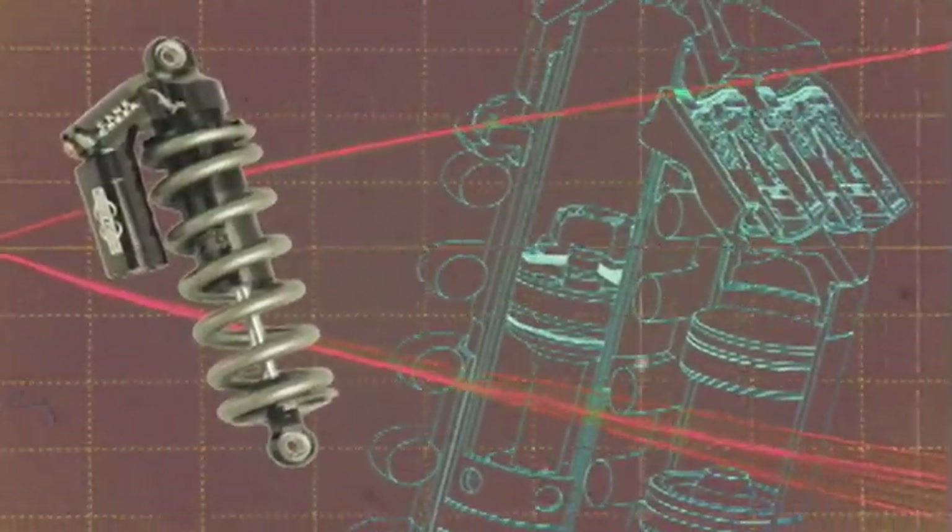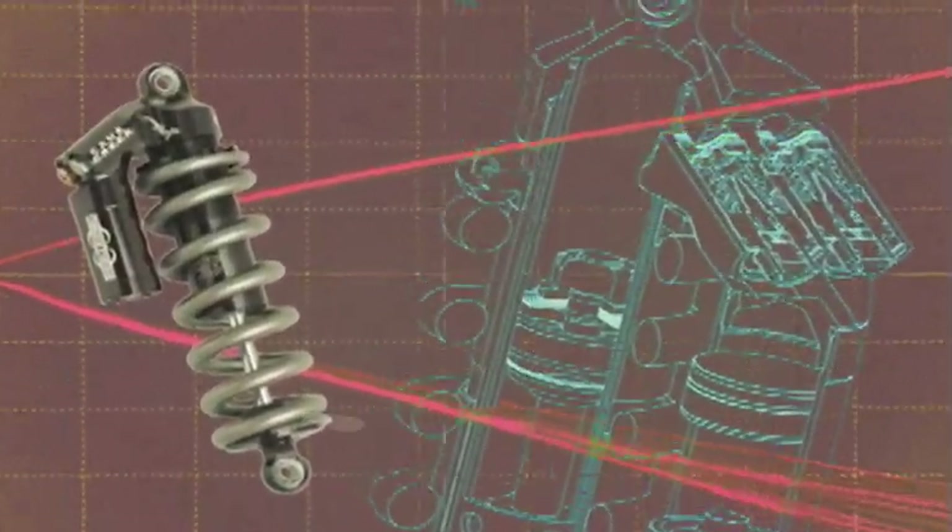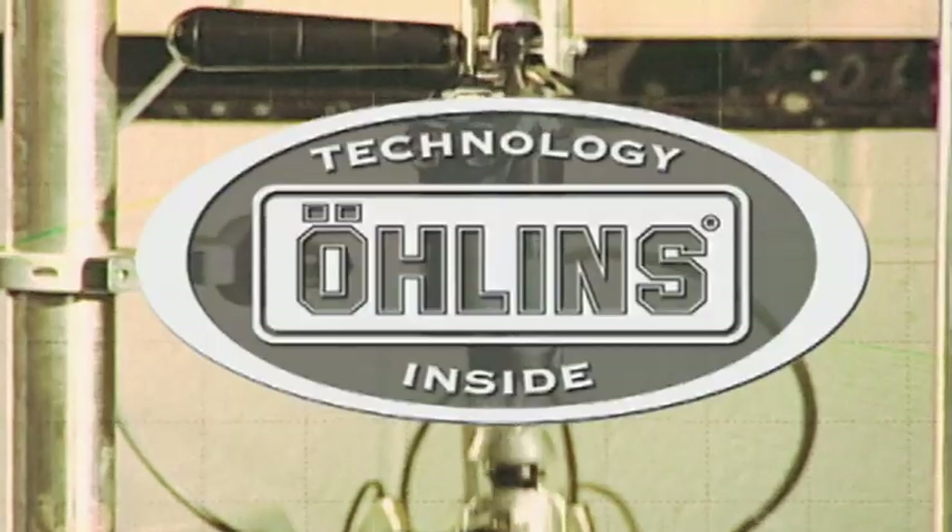The double barrel shock by Cane Creek — the technologically most advanced shock in the mountain bike industry. In the development of the double barrel, Cane Creek partnered with Oleens Racing.